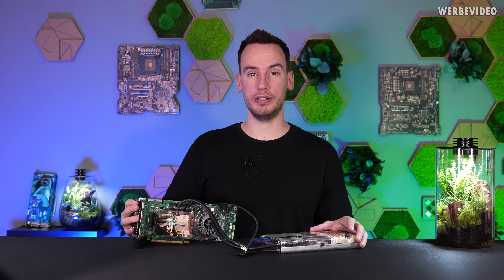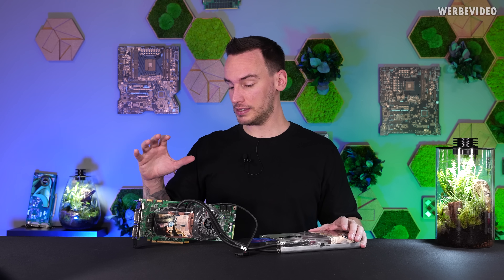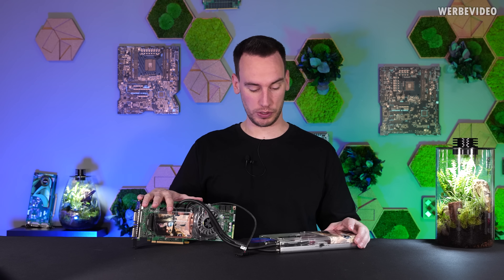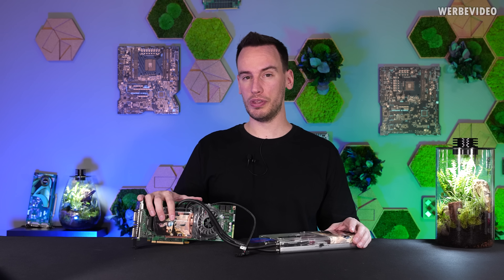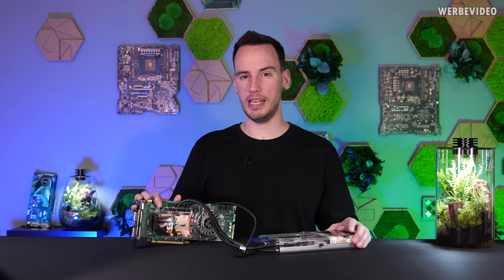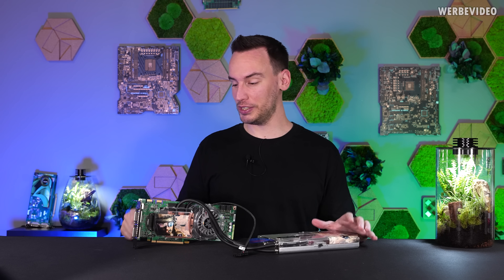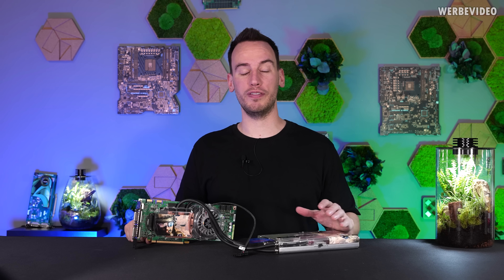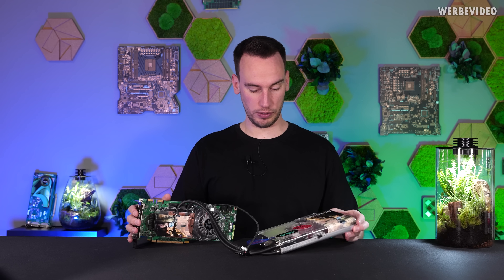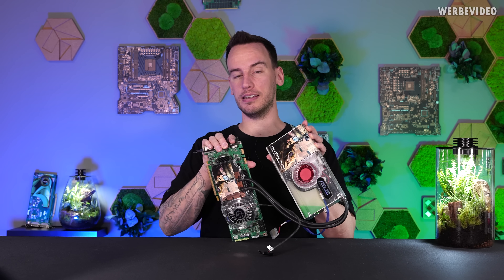Today we will talk about a hardware legend — this is a hardware legend video. This is the 8800 GTX AquaTank from Asus, released in 2007. The video itself will not be too much about the 8800 GTX because in my opinion it deserves an extra video — it's probably one of the biggest graphics card legends out there. The video will be more about the cooling solution, which is what Asus back then called the AquaTank series.